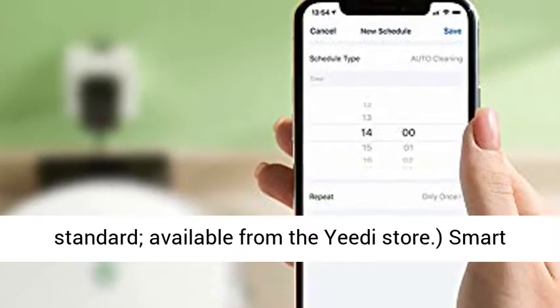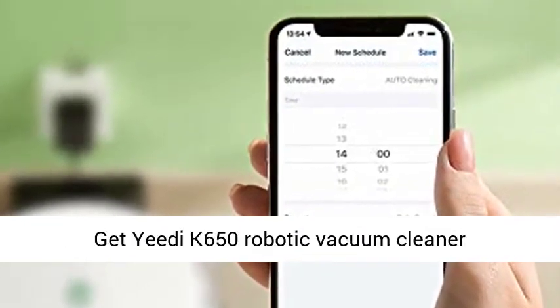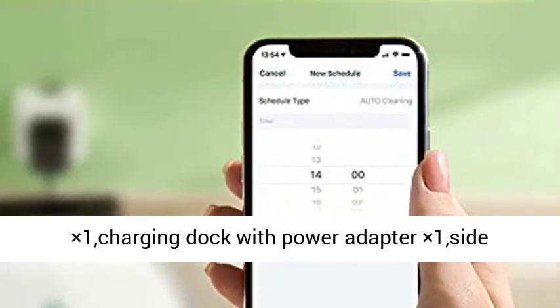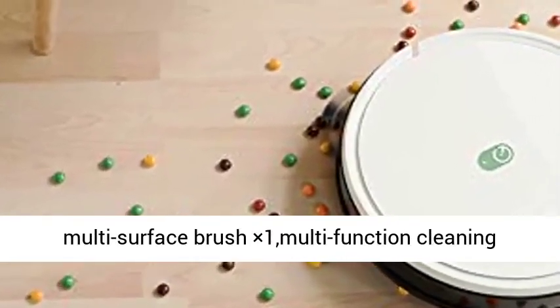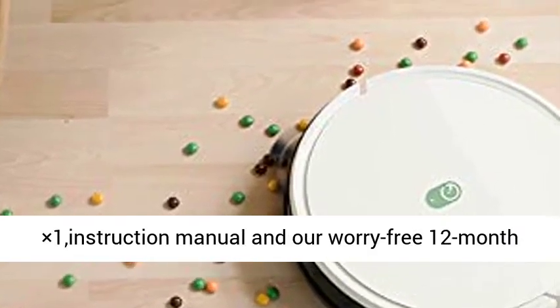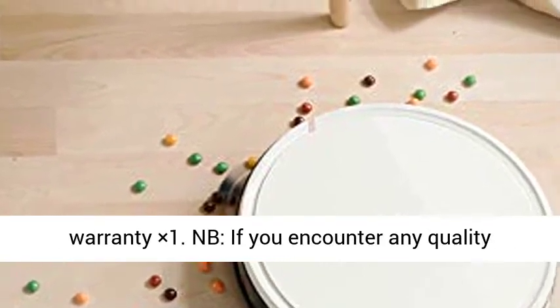Smart sensors prevent collisions and falls. What you get: Yee-Di K650 Robotic Vacuum Cleaner x1, Charging Dock with Power Adapter x1, Side Brushes x2, Tangle-Free Brush x1, Bonus Multi-Surface Brush x1, Multi-Function Cleaning Tool x1, High Performance Dust Bin Filter x1, Instruction Manual, and our Worry-Free 12 Month Warranty.